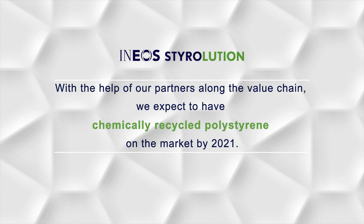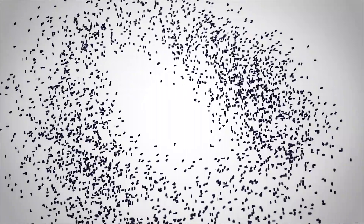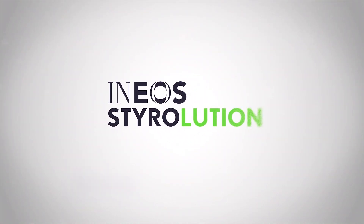With the help of our partners along the value chain, we expect to have chemically recycled polystyrene on the market by 2021. Driving success together.